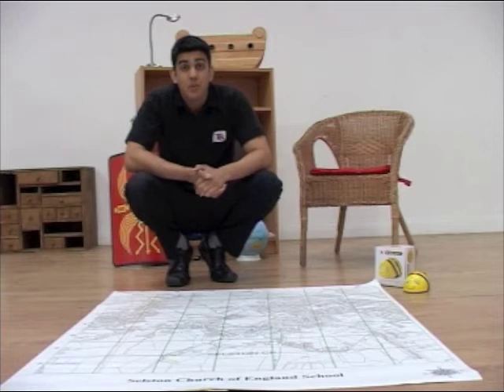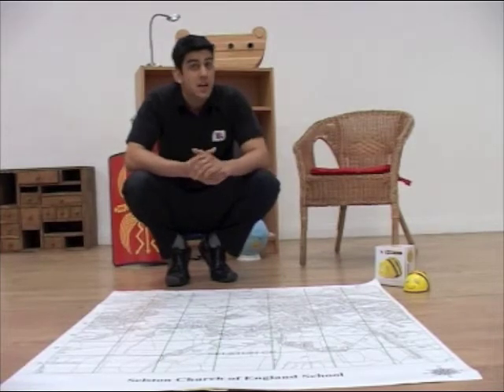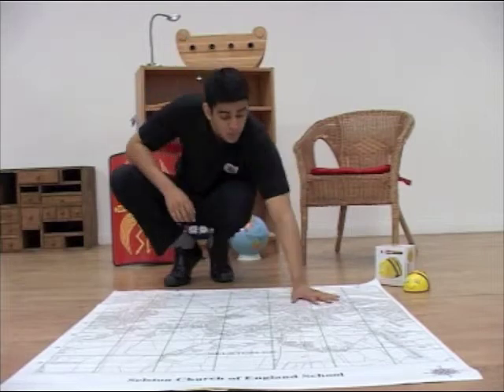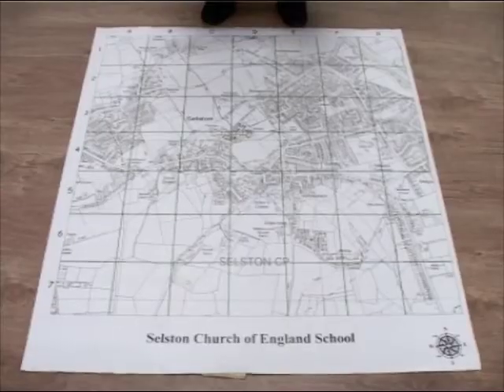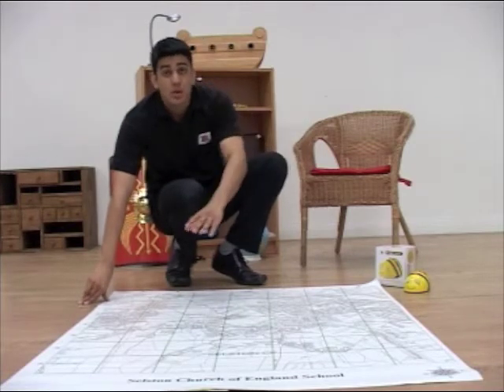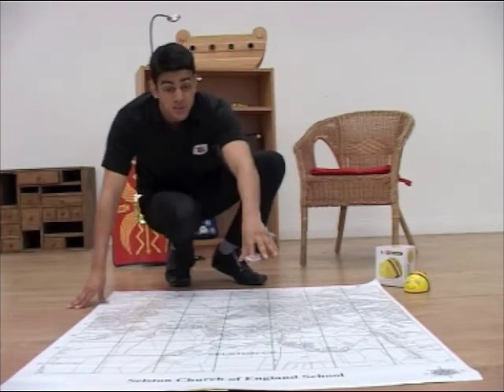Hi, my name's Alex. I'm the Product Manager for Geography at TTS and I'm here today to show you one of our products. It's called Your School BeBot Map. All you need to do is send us your postcode and we'll print off 2km of your local area surrounding your school.